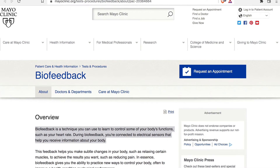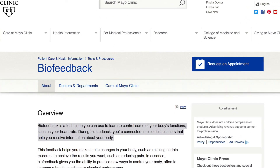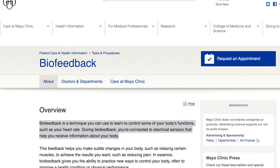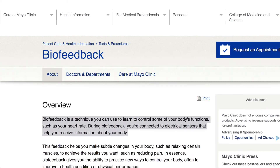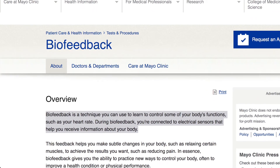Today we're going to be talking about biofeedback. Mayo Clinic defines biofeedback as a technique you can use to learn to control some of your body's functions, such as heart rate. During biofeedback, you're connected to electrical sensors that help you receive information about your body.